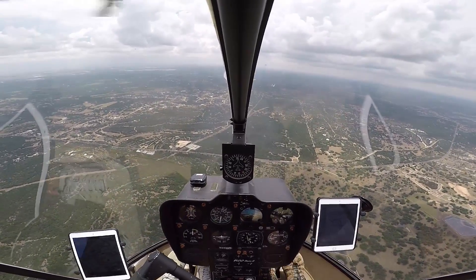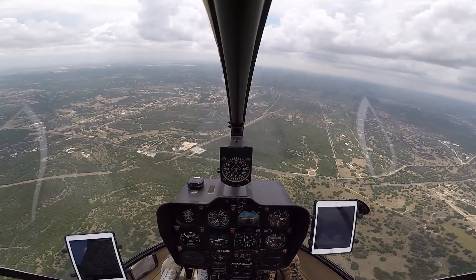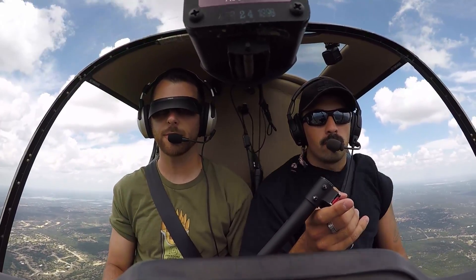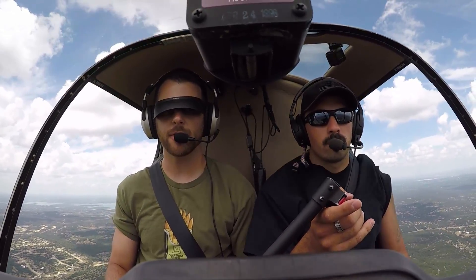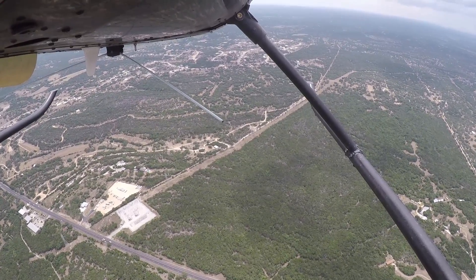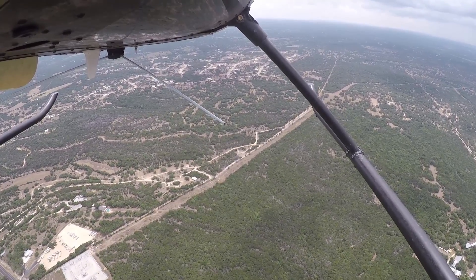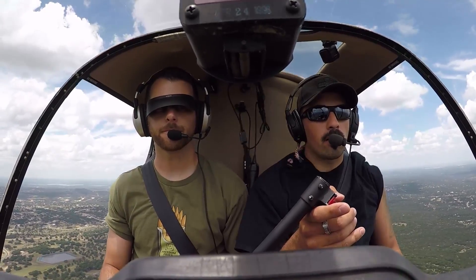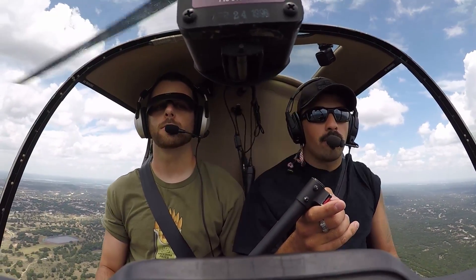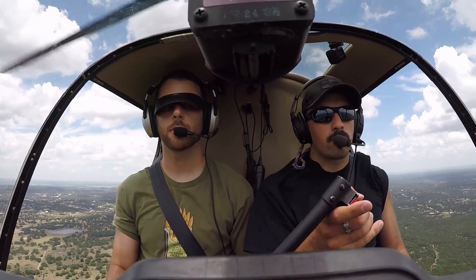Airspeed looks good. Entering auto — 3, 2, 1. Lower collective, right pedal, roll off throttle, check RPMs. Mayday, mayday, mayday. Helicopter 223 Mike Golf, just approximately 3 miles south of Canyon Lake, got a possible engine failure, two souls on board. Mayday, mayday, mayday. Helicopter 223 Mike Golf, currently 4 to 5 miles southwest of Canyon Lake, just popping out of the clouds, landing in a field next to a water tower. Mayday, mayday, mayday. Roll throttle back on. Rolling throttle back on.